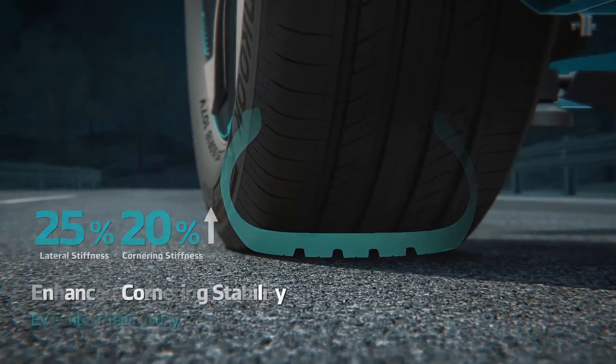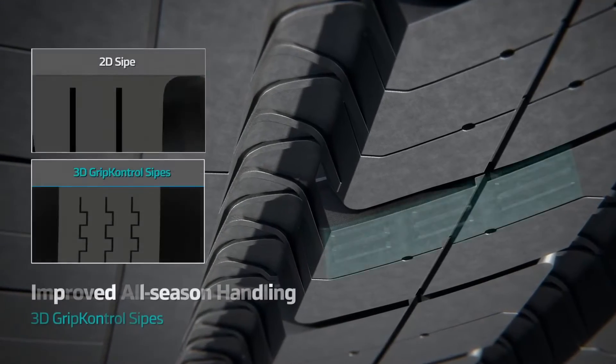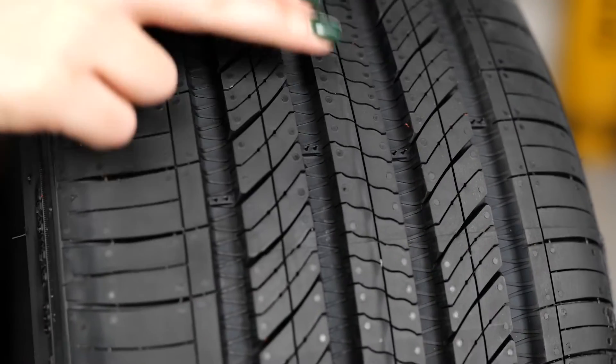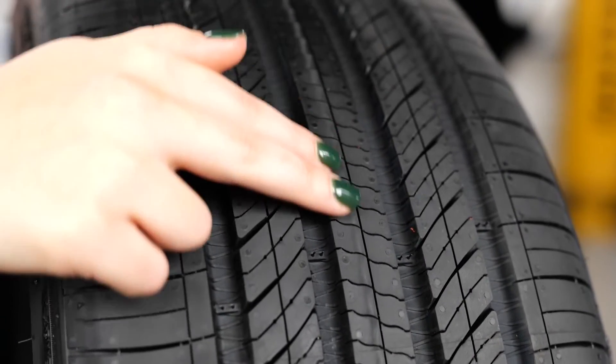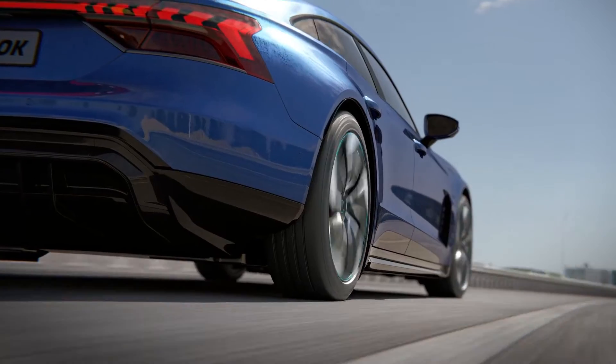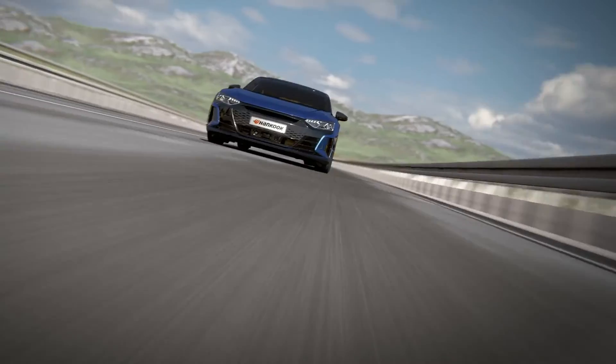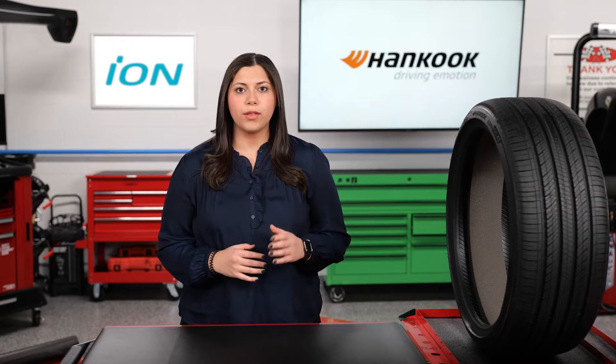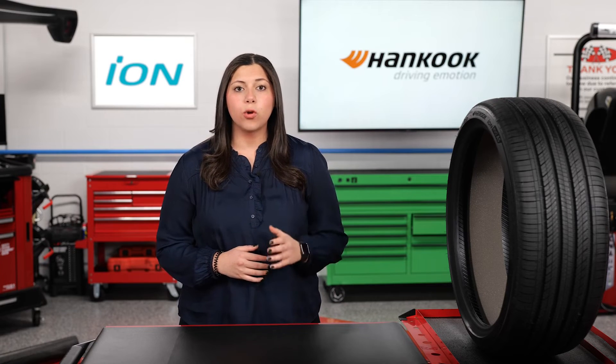Hankook says this technology increases lateral rigidity by 25 percent and quartering rigidity by 20 percent compared to all-season touring tires built for internal combustion engine vehicles. Tire tread plays a huge role here too, since tires specced on an EV wear about 20 percent faster. Manufacturers use tread patterns that spread ground pressure more evenly, helping to compensate for some of that added weight and torque.